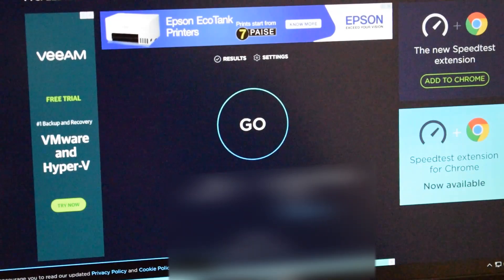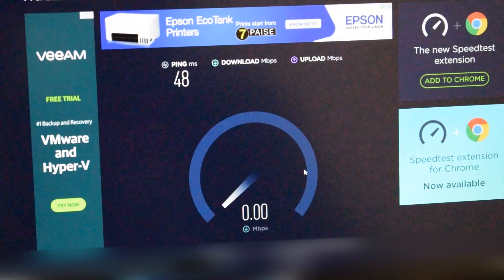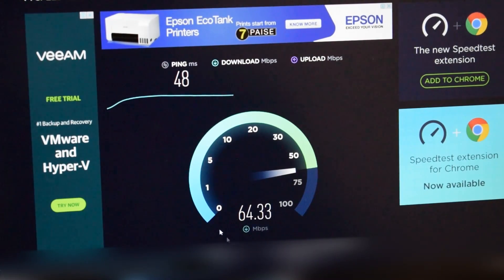After the test I will tell you all about the speed. So you can see the speed test — we have run it, and after that we will see: the speed is 50 Mbps, but see how far we are going — the speed is very high.